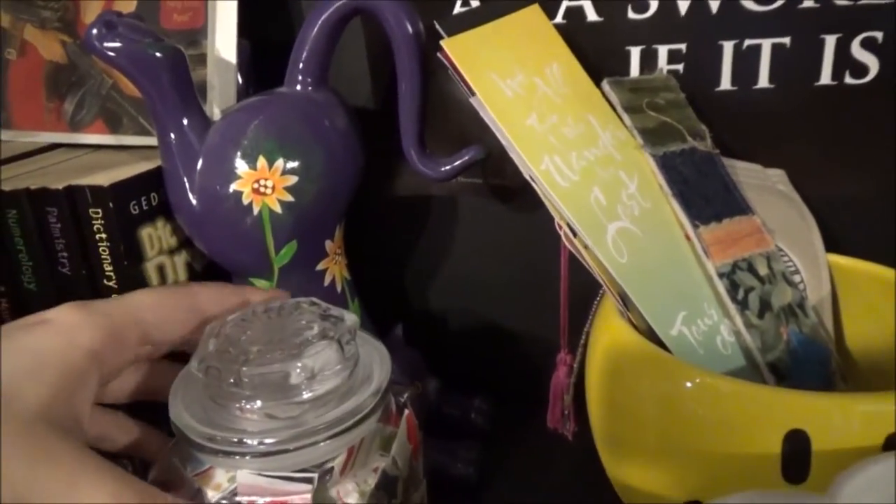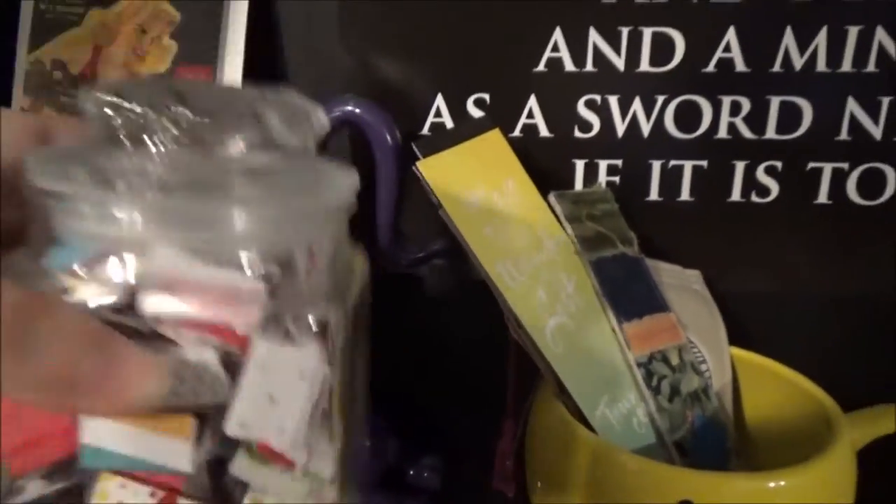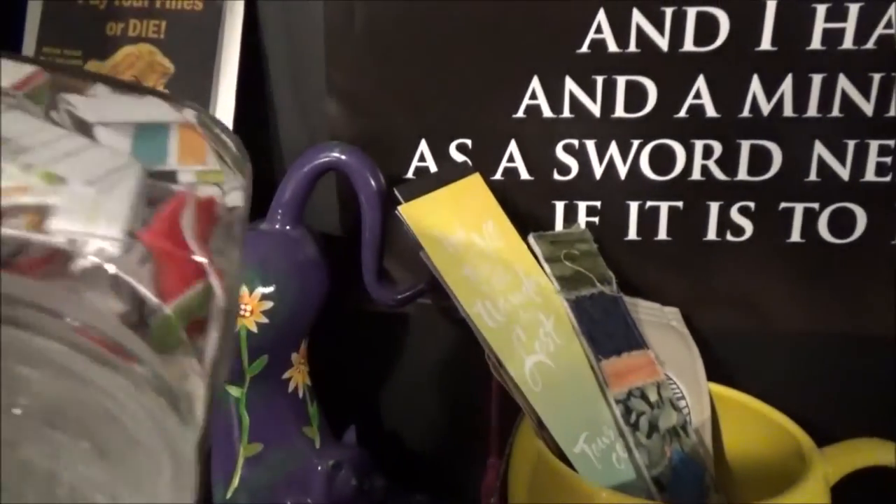I also have my book jar, which contains all of the books in my to-be-read pile. I got this idea from Pinterest.